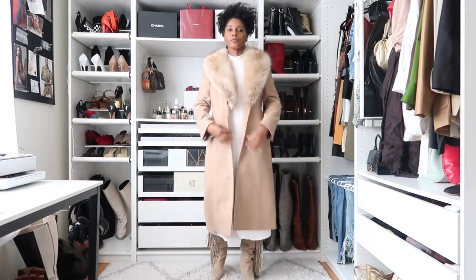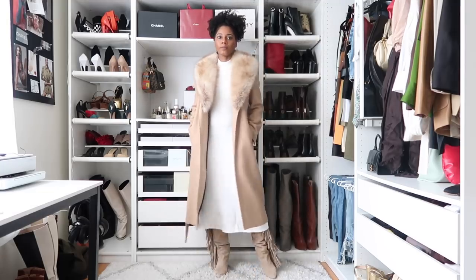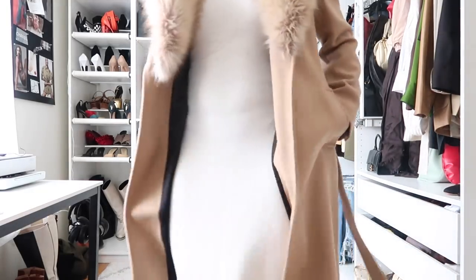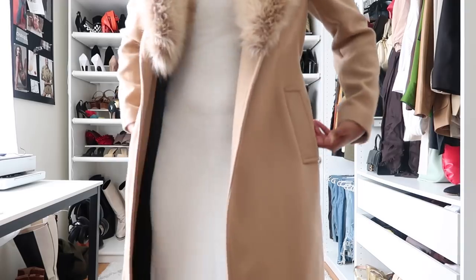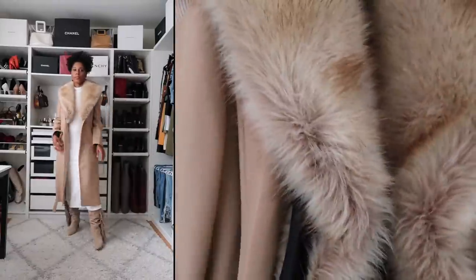This Zara coat was $250, but I feel that's a wonderful price because it will definitely be in my wardrobe for many years — it's absolutely stunning. I got a size medium in both the coat and the dress. This is a beautiful, classic, monochrome look — very chic. I'll link everything below.